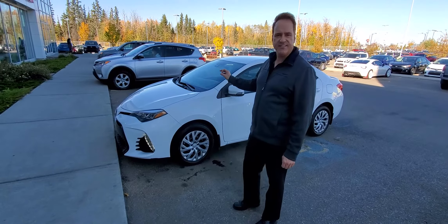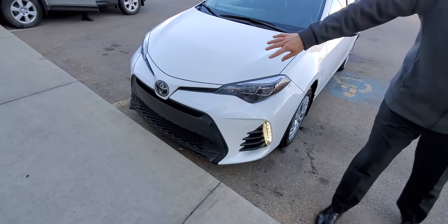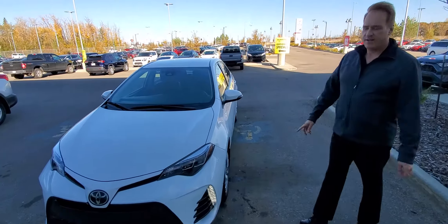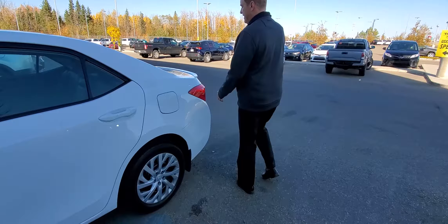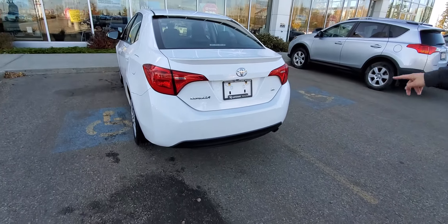This is a 2019, SE model. A few nice features on this one: we've got the LED daytime running lights on the side, the sport grille, and bi-beam LED headlights. Come around the side — the SE's got the spoiler on there, and a chrome finish on the exhaust.